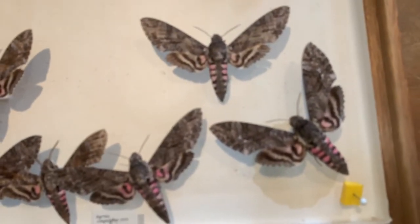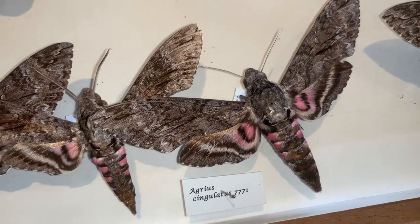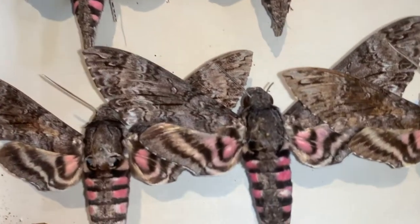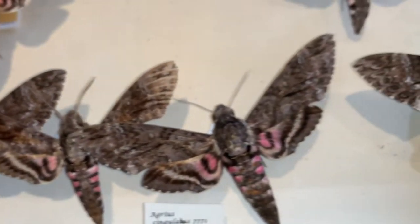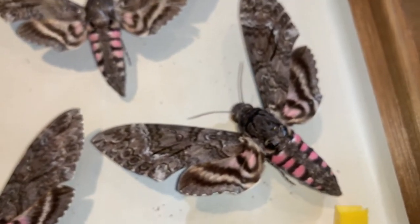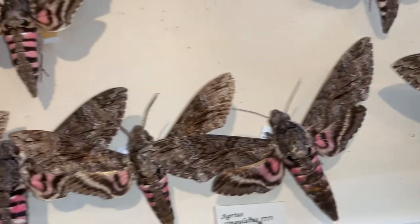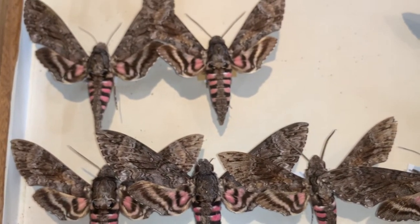The pink spotted hawk moth, Agrius singulata, is without a doubt one of the larger and quite attractive moths of the Florida Keys. I live in Broward County in the Fort Lauderdale area and I've never seen one in Broward — actually, take that back, I've seen one in Fort Lauderdale in all the years that I've been here — but they are a lot more common in the Florida Keys.